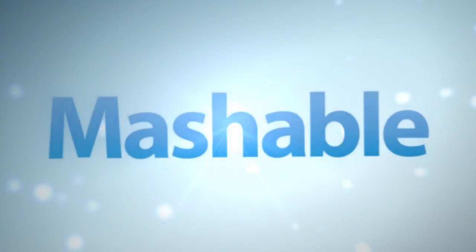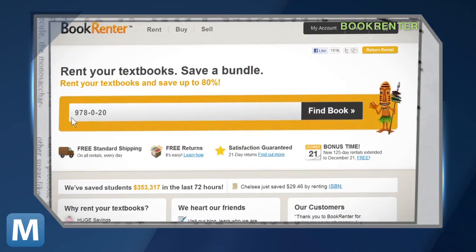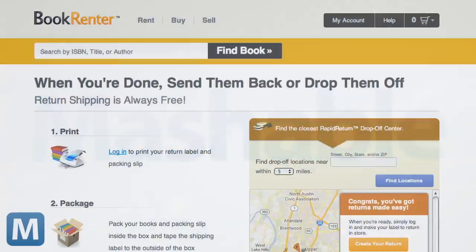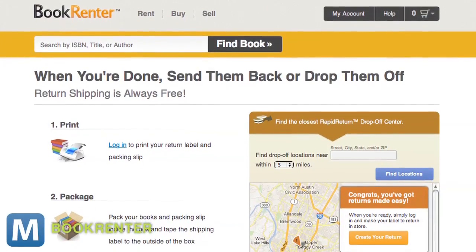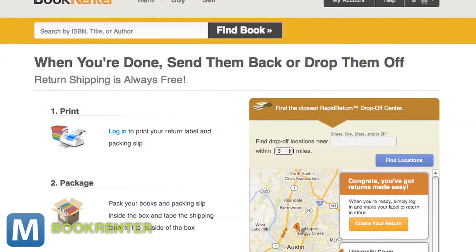Sometimes you gotta do research from a book. Strange, I know. But there is great discrepancy here. Books are expensive. Students don't have money. Enter several textbook rental sites, including BookRenter.com. Not only will it save you money on books, but it'll also take care of shipping. The site offers free shipping both ways on your texts, which you can rent for durations ranging between 30 to 125 days.